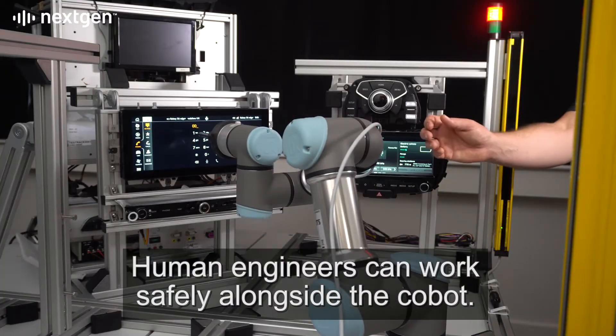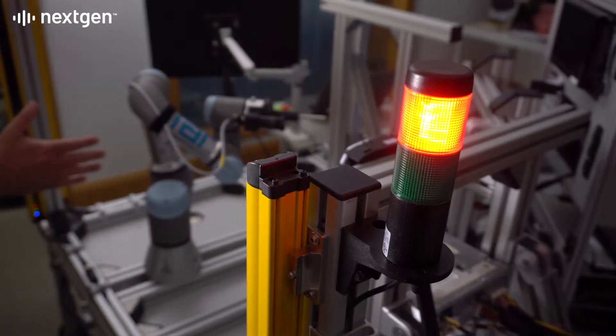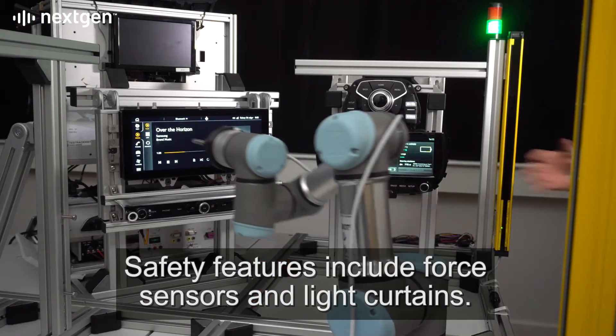Human engineers can work safely alongside the cobot. Safety features include force sensors and light curtains.